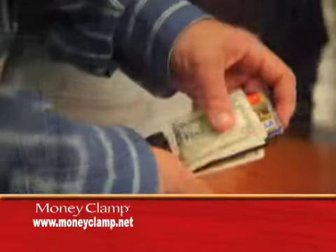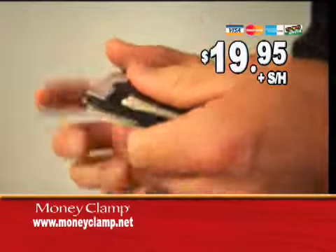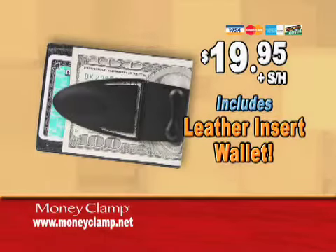For a limited time only, you can get the Money Clamp for this incredible introductory television offer. You get the revolutionary Black Mat Money Clamp, complete with a Memory Flex steel clamp and its uniquely designed genuine leather insert wallet for only $19.95.